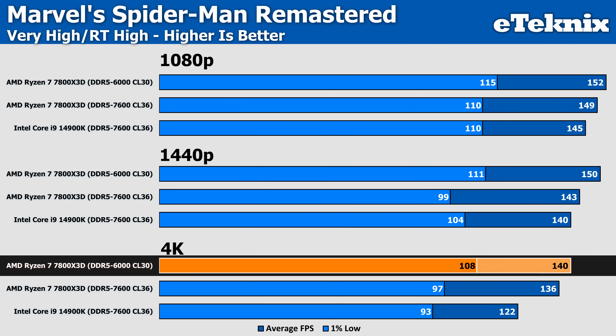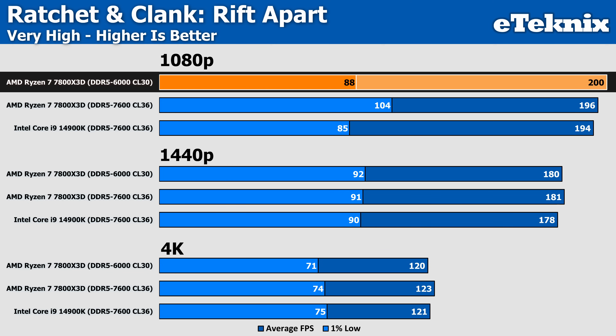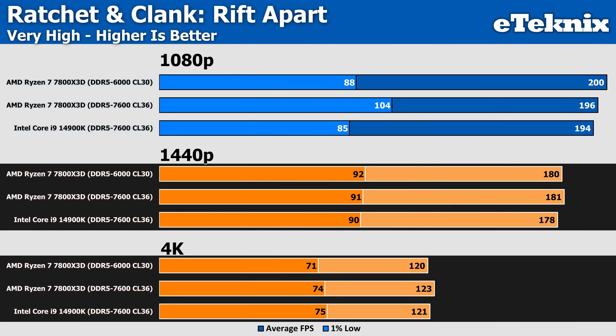In Ratchet & Clank, we see some pretty poor figures across the board when factoring in the 1% lows, though the averages are strong pretty much across the board. AMD comes out fastest with the 6000MHz kit, giving an extra 2% over the 7600MHz kit, but also sees a huge 15% drop in the 1% lows. At 1440p and 4K, where the CPU is less of a burden, we find similar performance in both the averages and 1% lows for all systems tested, though those 1% lows across the board are just pretty terrible in comparison to the averages.